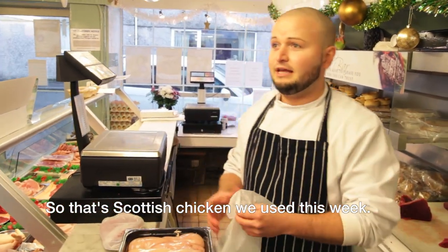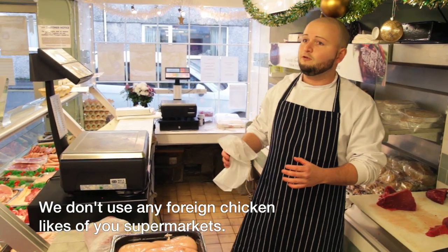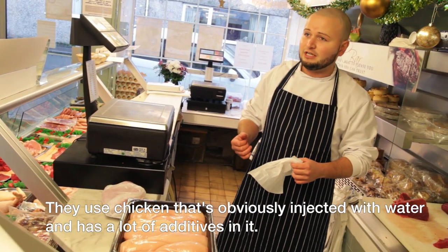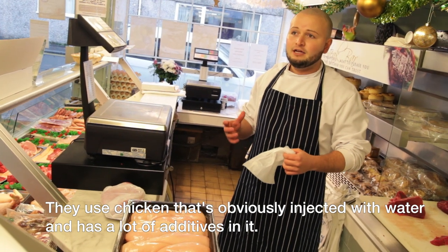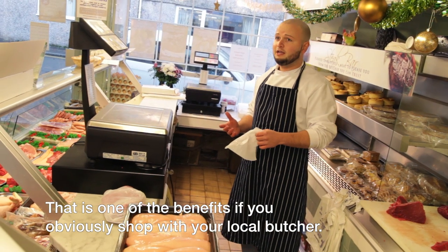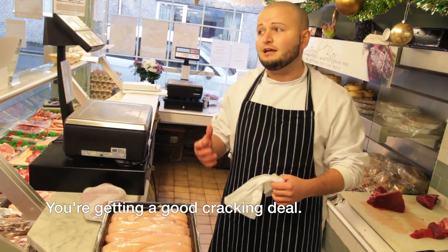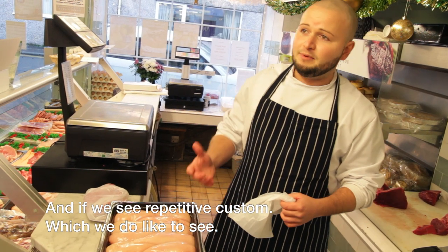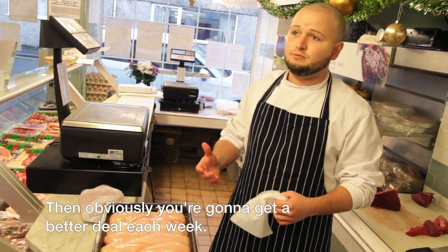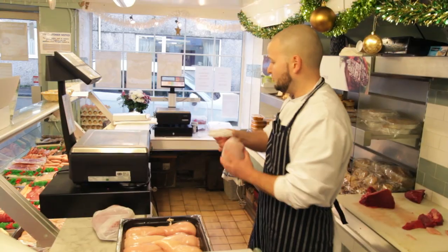That's Scottish chicken — all our chicken is usually sourced from the UK, we don't use any foreign chicken. At supermarkets, chicken is obviously injected with water and there are a lot of additives in it — that's one of the benefits of shopping local. You get more traceability, you know exactly where your stuff's coming from. If we see repetitive customers, which we do like to see, you're going to get a better deal each week. You build up a relationship and that's exactly what you're looking for.